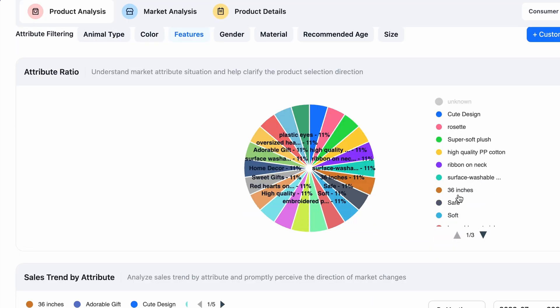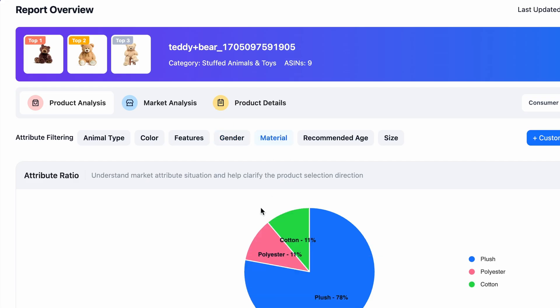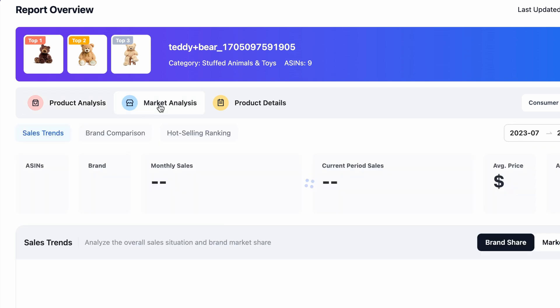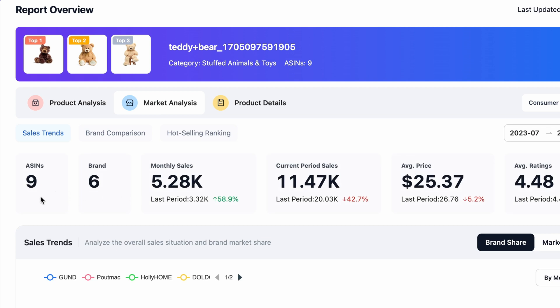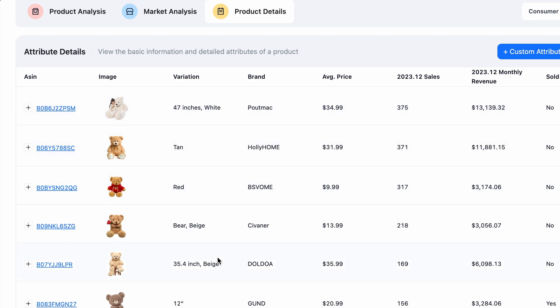There are also sections for gender, material, recommended age, and size. If you click on market analysis, you will see the nine ASINs we selected, six brands, monthly sales, current period sales, average price of a bear, average rating, and sales trends. Accordingly, you can do your own research. In the product details section, you will get all details related to brand, variation, average price, and sales.